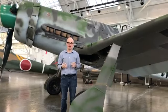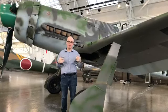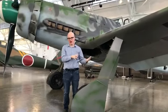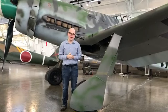Flying Heritage is very lucky. We actually have two different examples of the Focke-Wulf 190 — we have an A and a D. The A is actually an earlier model, and the D is a later model.